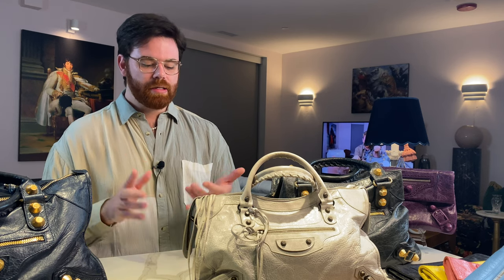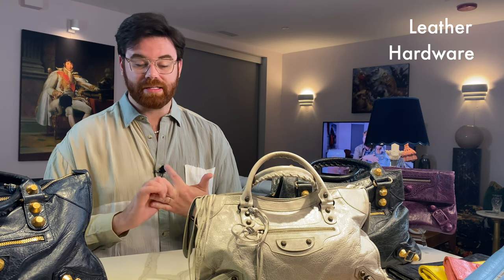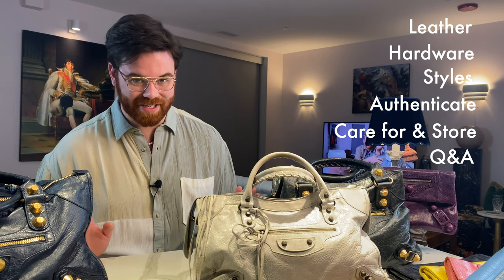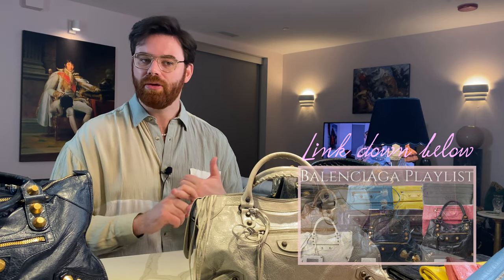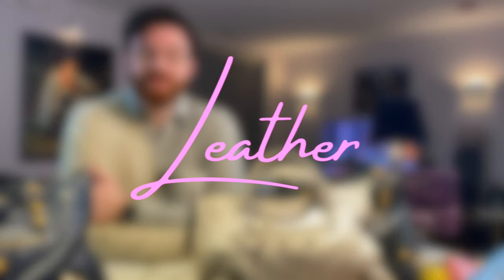So there are lots of things to take into account when collecting these bags, and that's what I want to break down today. We're going to look at leather types — there are two main ones with a few sprinkled in between — different hardware styles, how to authenticate, how to care for and store them. I also asked you all to send questions in my community post and last video, and a lot of you came through, so we'll hit those in a Q&A at the end. I'm not a Balenciaga expert, but I know a thing or two. Chapters are down below, and my entire Balenciaga playlist is linked in the description.